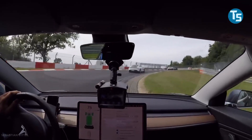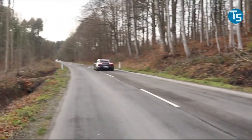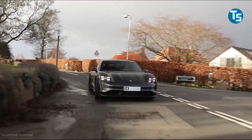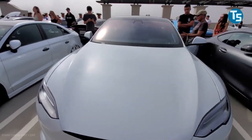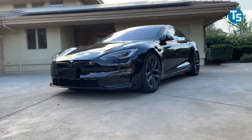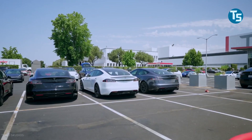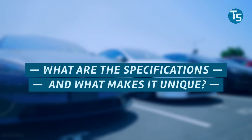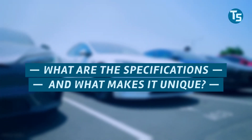Elon Musk, the CEO of Tesla, vowed that the company will drive its electric sedan to the motorsports complex Nürburgring, shortly after Porsche unveiled its Model S rivaling Taycan. Some unique Model S's appeared at the ring the following week, and it was later confirmed that they were prototypes of a new Plaid version of the vehicle. So what are the specifications of the Plaid, and what makes it unique?